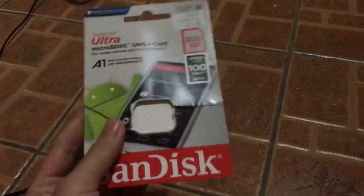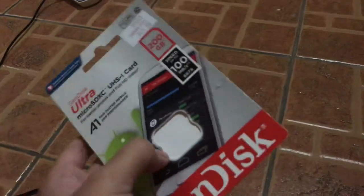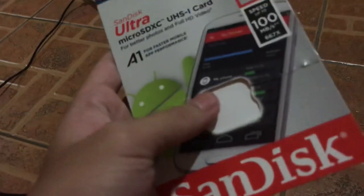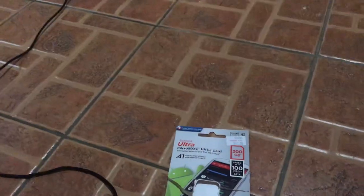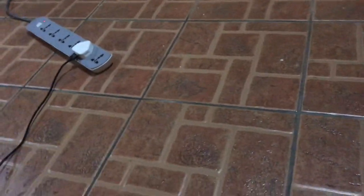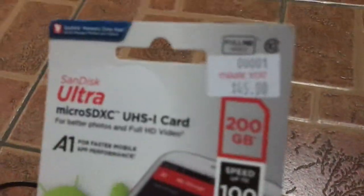This is a 200GB card for mobile phones and other devices. It also can be used on the Switch. I already tore it off and put it into my Switch. I had to upgrade it because my Switch was running out of data. I had to pay $45 for this. Not really a bad deal.